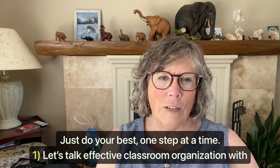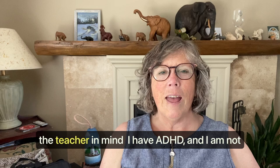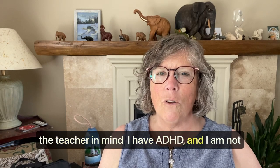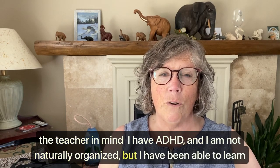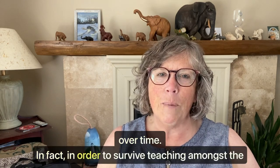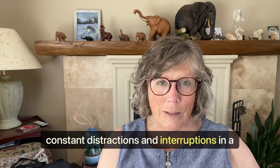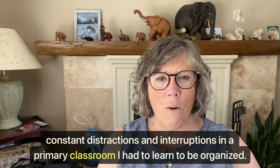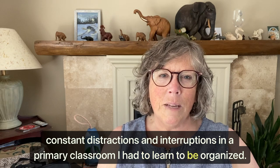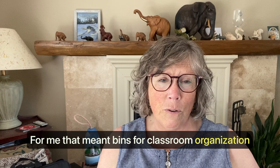Let's talk first about effective classroom organization with the teacher in mind. I have ADHD and I am not naturally organized, but I have been able to learn over time. In order to survive teaching among the constant distractions and interruptions in a primary classroom, I had to learn to be organized. For me, that meant bins for classroom organization with labels and many, many binders full of units.